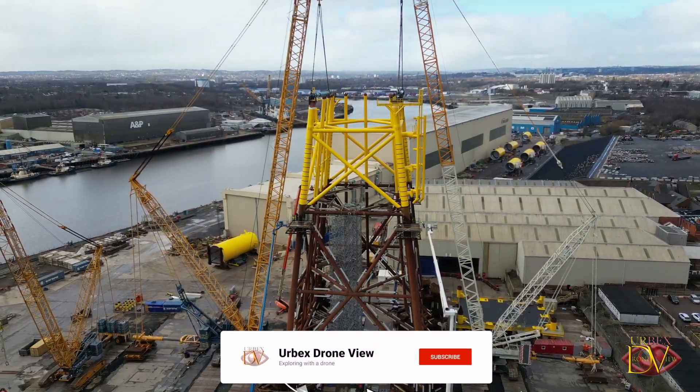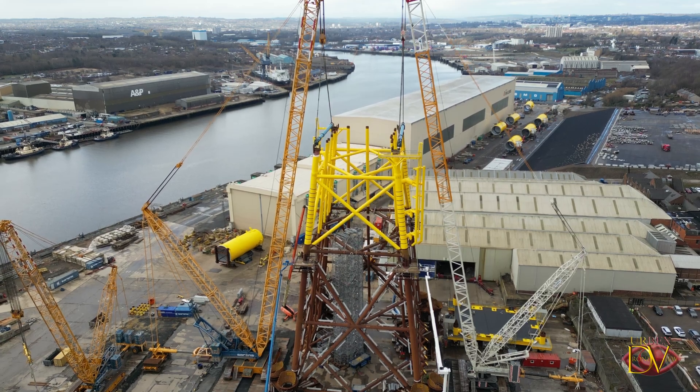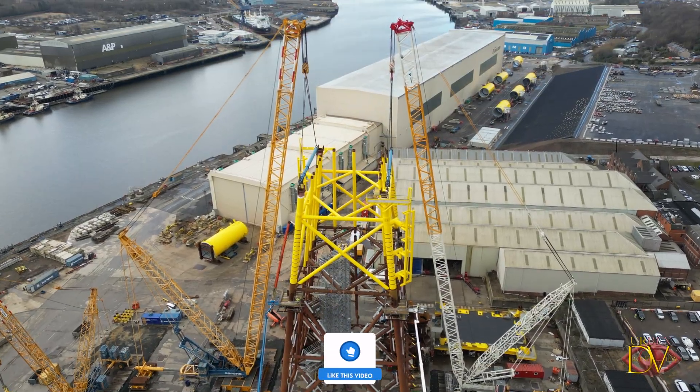It gives you a bird's eye view on how an offshore substation jacket is constructed. Right in the heart of the yard we've got the Inch Cape offshore substation jacket, a colossal steel structure built to support offshore wind energy.